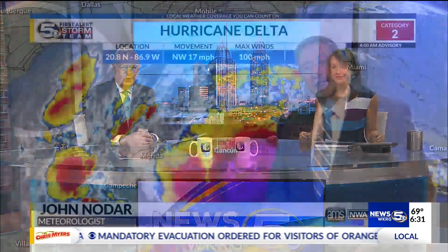6:30 Wednesday morning. Hurricane Delta making its first landfall early this morning in the Yucatan Peninsula. If you're just waking up with us, you probably want to know the latest on Delta. We'll check in with meteorologist John Nodar.